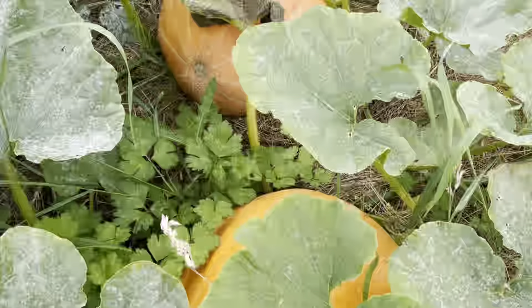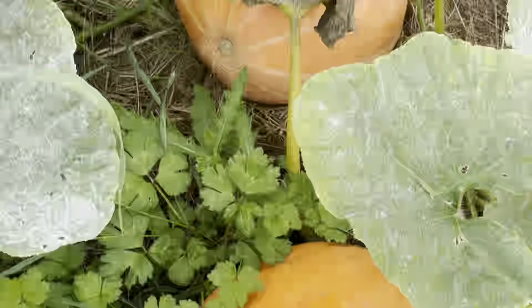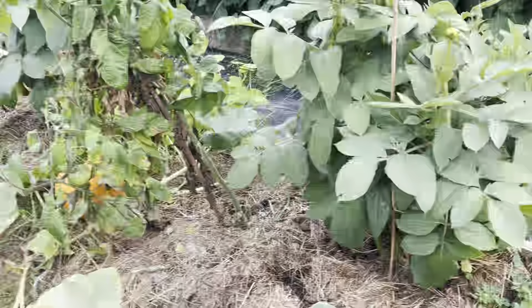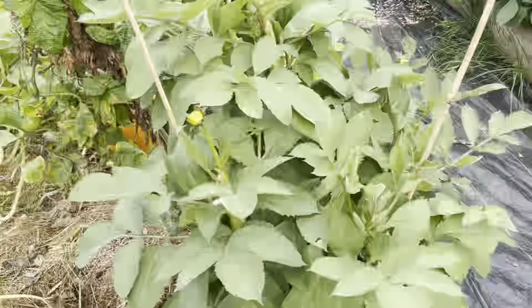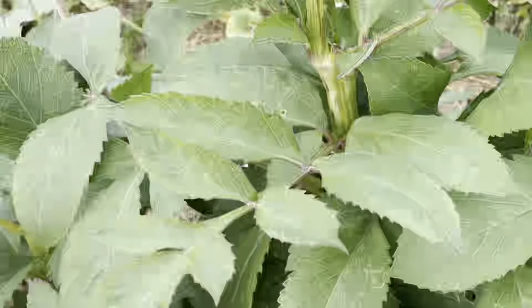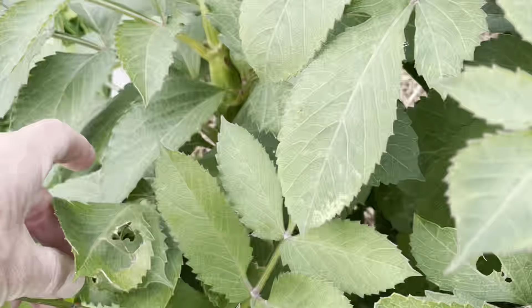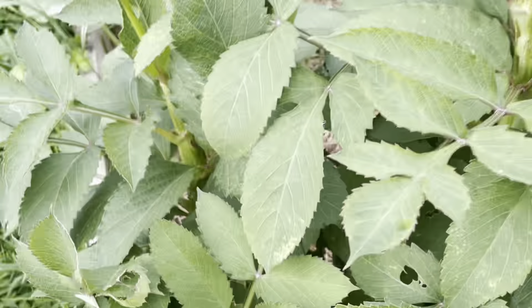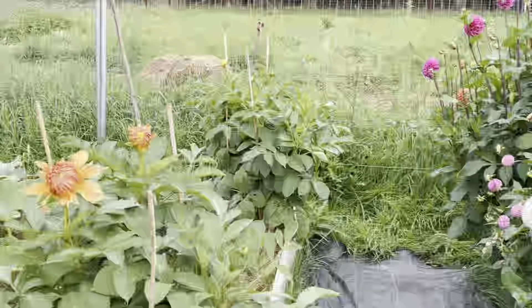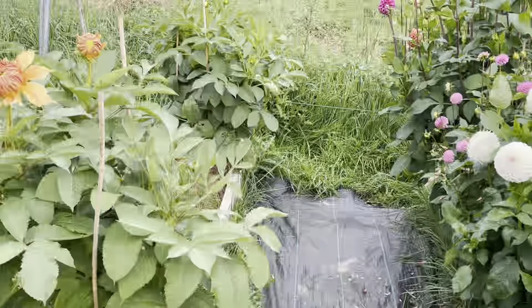Pumpkins — some decent sizing amongst that lot, so I'm happy with that. And then down here — giant dahlias — they're looking all right.